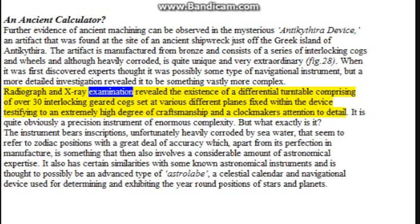Radiograph and X-ray examination revealed the existence of a differential turntable comprising over 30 interlocking gear cogs set at various different planes fixed within the device, testifying to an extremely high degree of craftsmanship and clockmakers' attention to detail. It is quite obviously a precision instrument of enormous complexity. But what exactly is it?